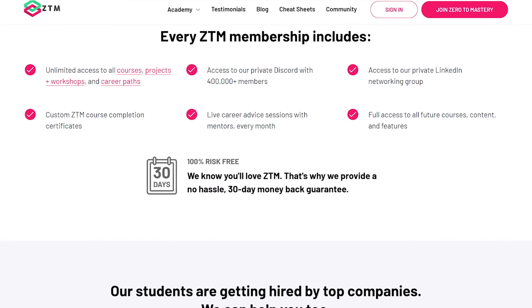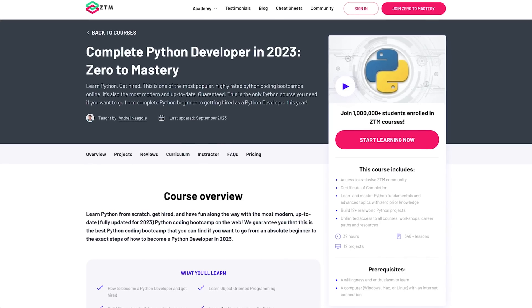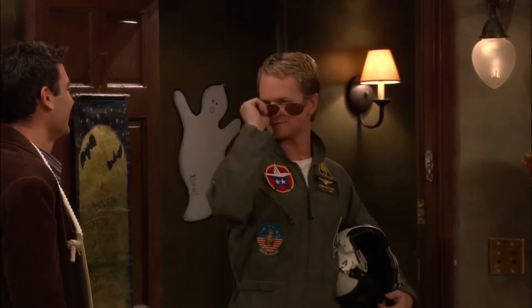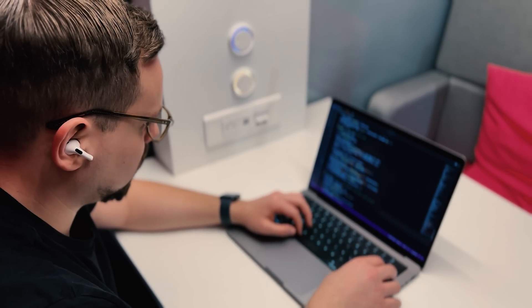If the course doesn't meet your expectations, Zero to Mastery will give you a 100% refund. There's also a special discount code for subscribers available in the description. When you finish this extensive course, you will receive a personalized Zero to Mastery certificate — a valuable addition to your resume that shows you have gained a lot of skills. And will this course help you find a job? Yes, it should. It's precisely designed to guide beginners through a learning journey, and by the end you will be a fairly capable junior-level Python developer ready to start applying for jobs.